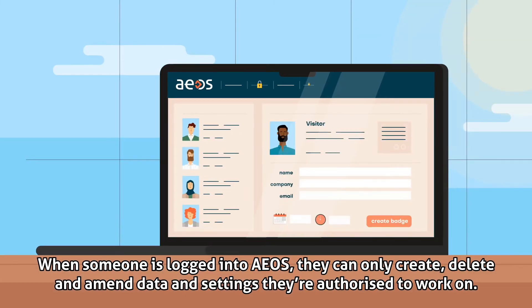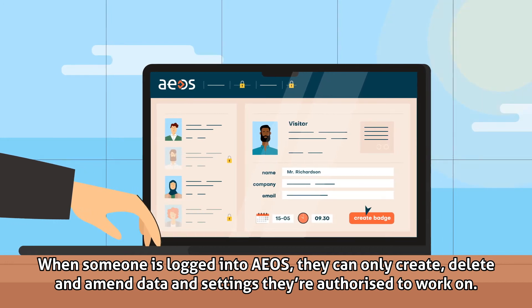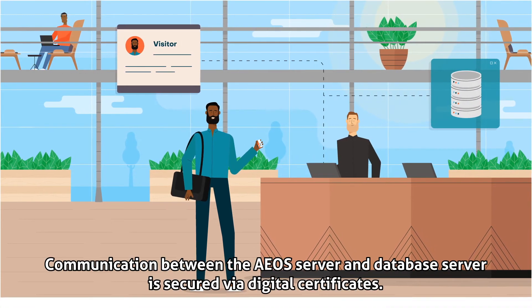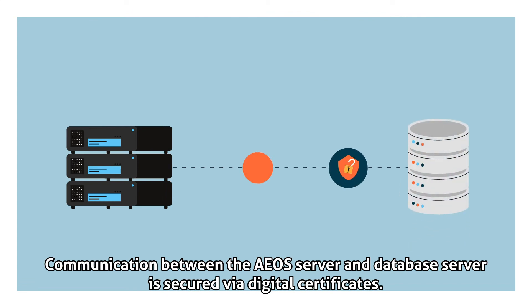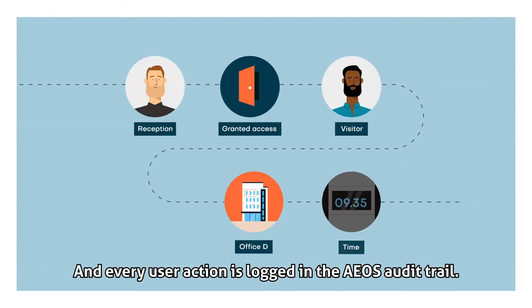When someone is logged into EOS, they can only create, delete and amend data and settings they're authorized to work on. All data is stored in the EOS database, and communication between the EOS server and database server is secured via digital certificates. Every user action is logged in the EOS audit trail.